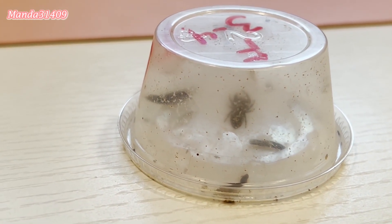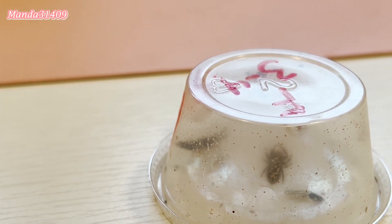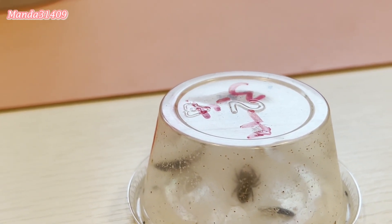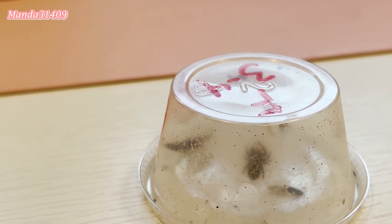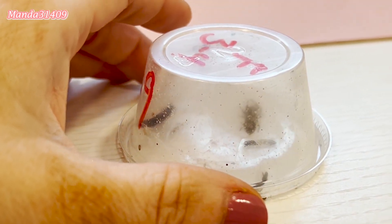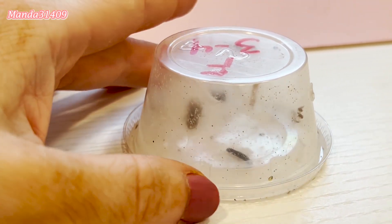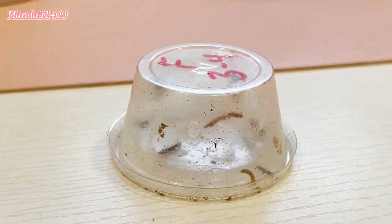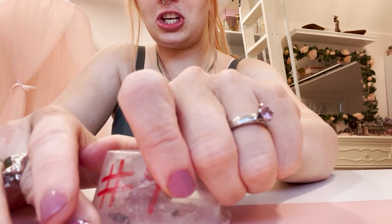Also, upon further research, I found out that you are not supposed to be shipping these little guys if they are below their fifth or sixth instar. She's between three and four, so she's about three to four months old, which is what the breeder had said. She's so little.